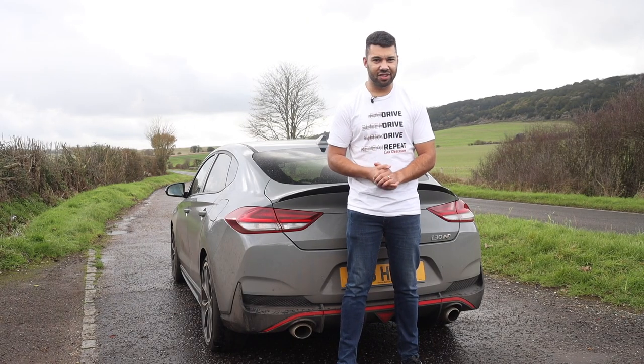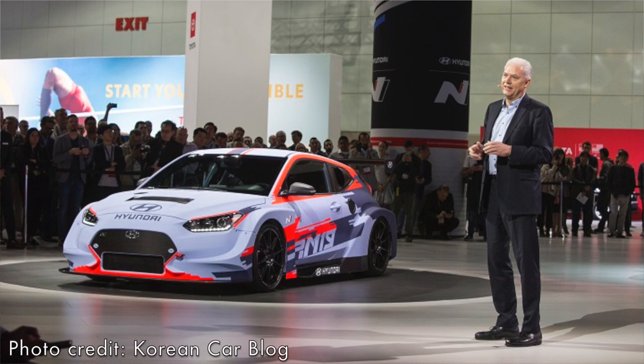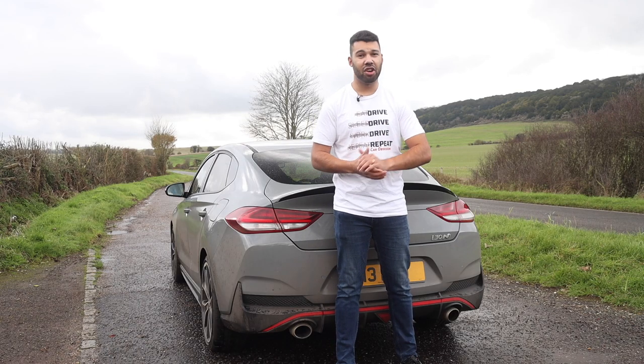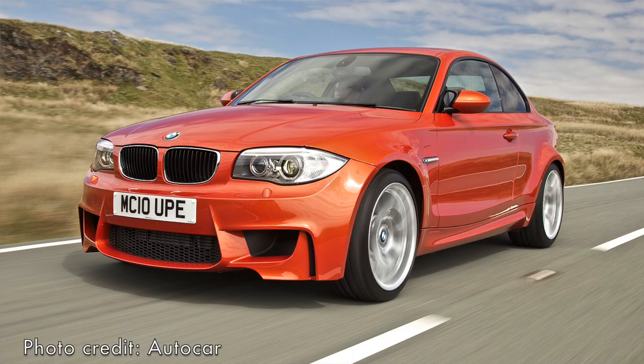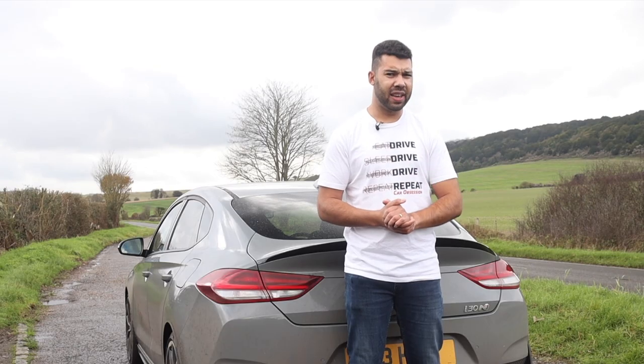There's a good reason for this, and that is a man called Albert Biermann. That name may be familiar — he used to be the head honcho at BMW's M division, and he was responsible for cars such as the iconic and legendary 1M. That's not a bad thing to have on your CV, is it? I have no less than five driving modes at my disposal.